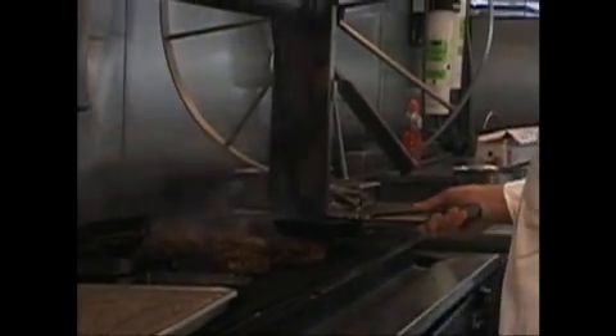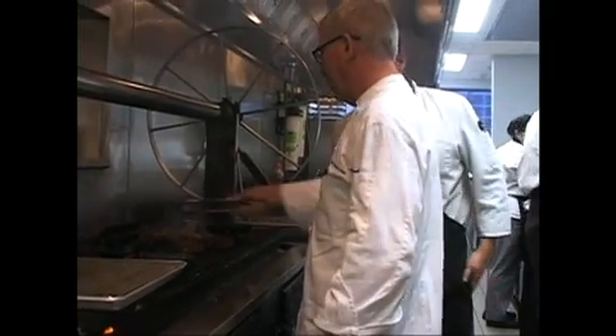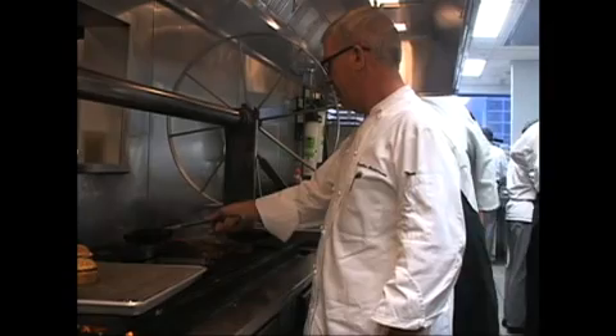Meet Executive Chef Douglas Anderson of the Four Seasons Hotel in Washington, D.C. In his kitchen, used vegetable oil doesn't go to waste. We go through daily about 20 gallons for sure of vegetable oil because we change the fryers, four of them in the hotel every day. And so it is an important resource to try to do something with.